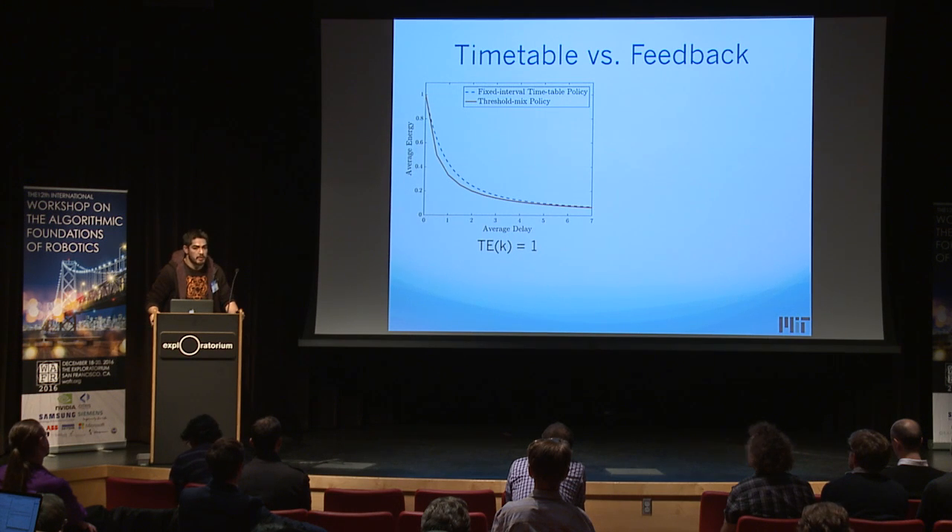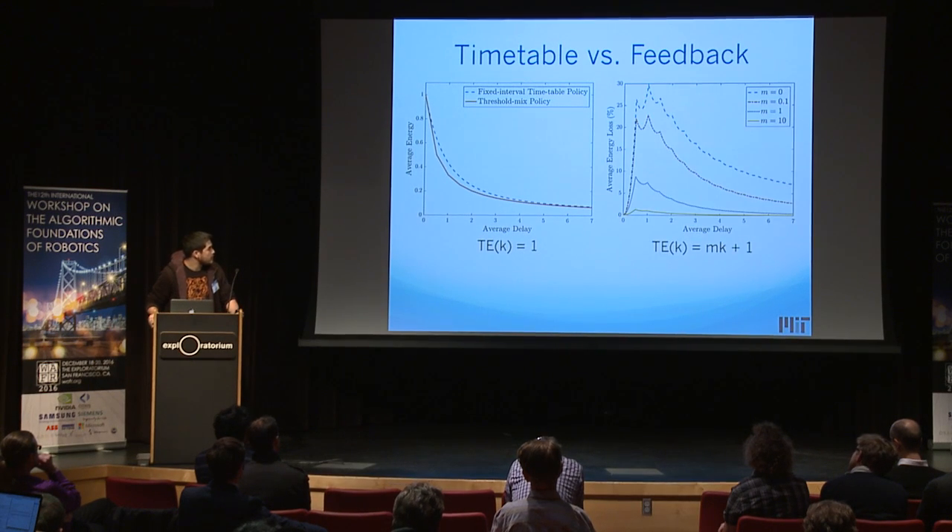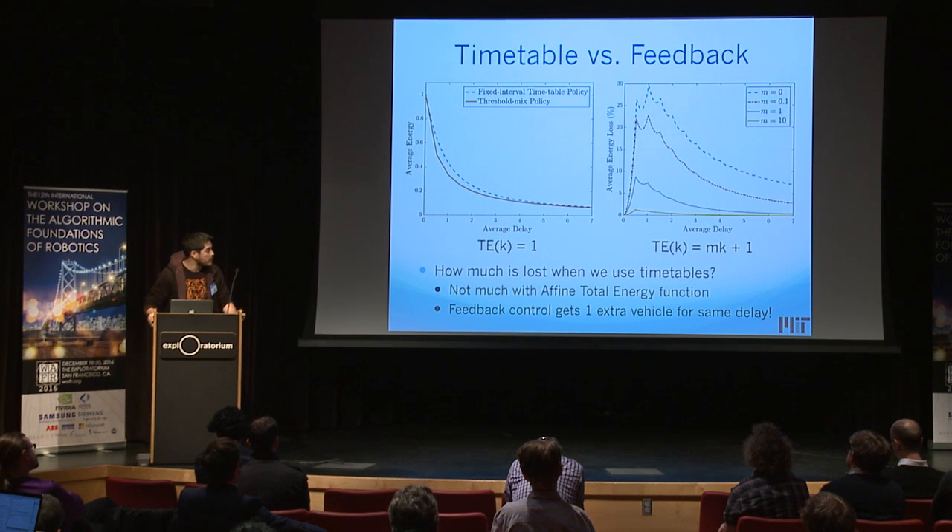How does this stack up against feedback policies? We can plot the two Pareto optimal curves for these two kinds of policies and see that timetable is a little bit worse. For the affine total energy function in its most pure form — just one energy cost per platoon — the gap is most extreme. But more reasonable cases include an energy cost per vehicle, and with even small per-vehicle energy costs, the performance gets very close. So fixed timetable policies perform quite close to feedback, and feedback control gains its benefit mostly from getting one extra vehicle into a platoon for the same delay.